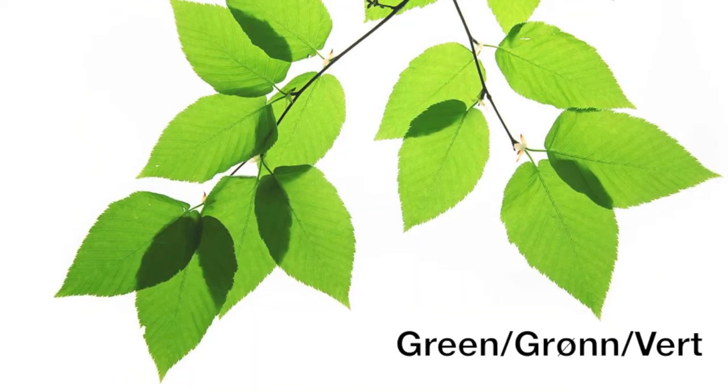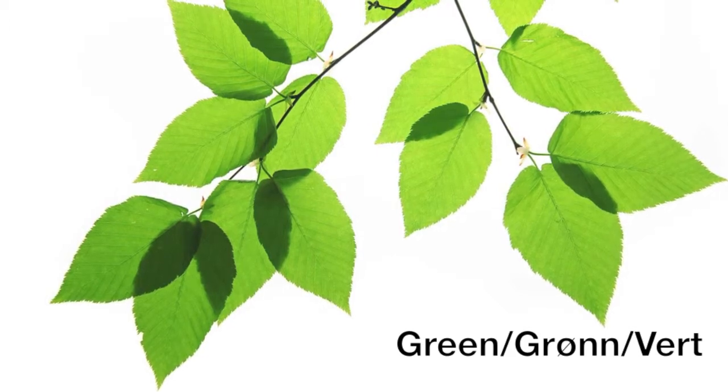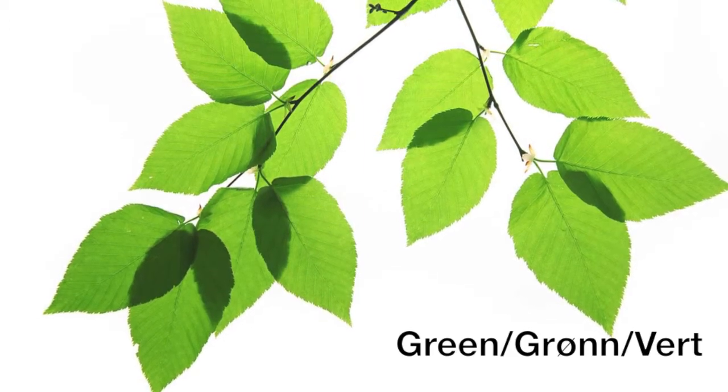This is the color green. In Norwegian, the color green is called grønn. In Norwegian, it is spelled G, ær, æ, æ, æ, æ. Try it! Grønn.